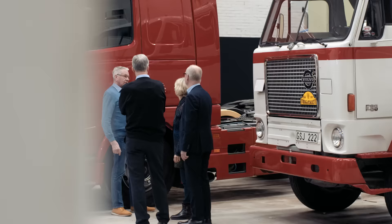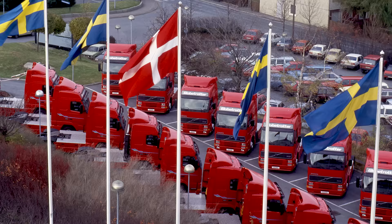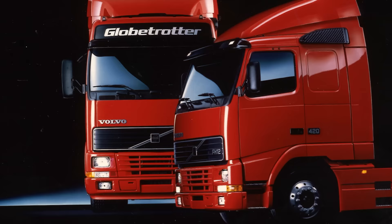It was such a modern product — both interior and ergonomics, storage, all things were fantastic compared to the products that were already out there. For the time, it was outstanding.